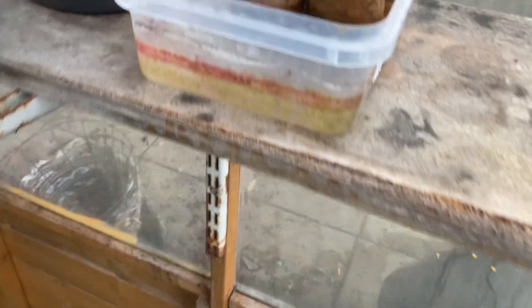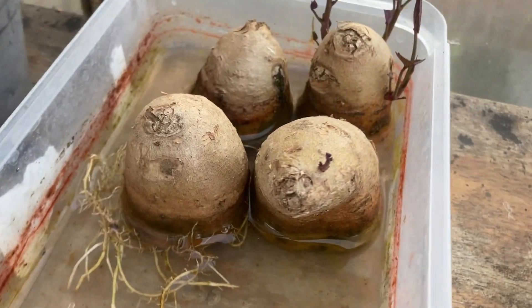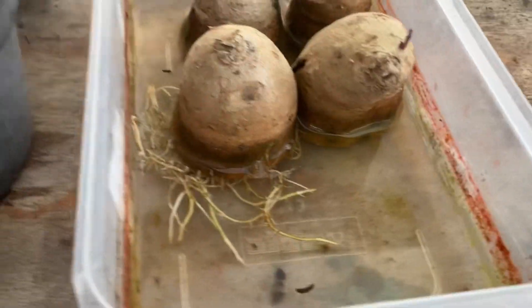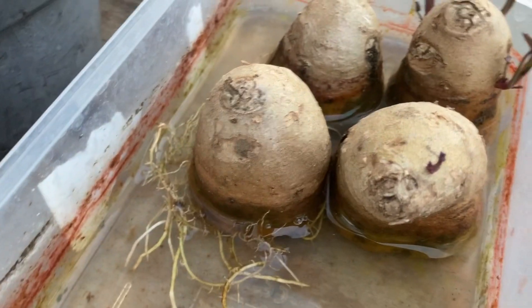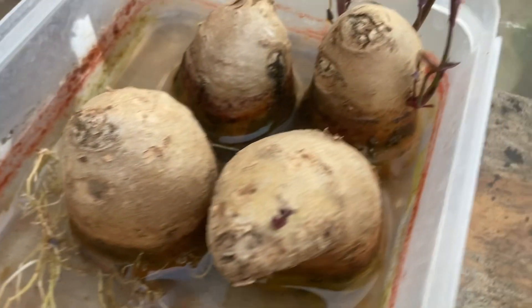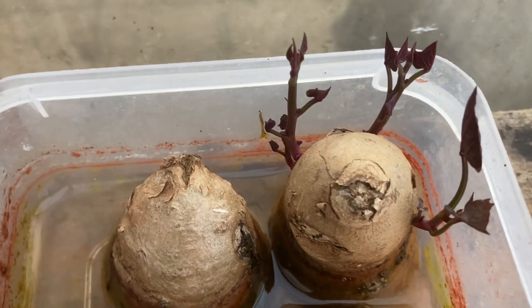Over here I have some sweet potato plants growing — very easy to grow; watch my video on how to grow sweet potatoes. All four of them have germinated really well — you can see the roots growing in there. These are going to go into the ground very soon, as the shoots have started to grow.